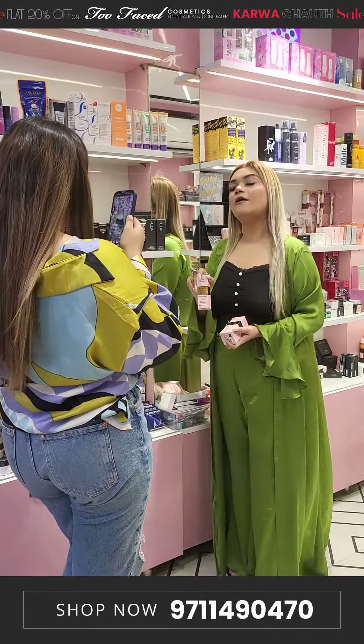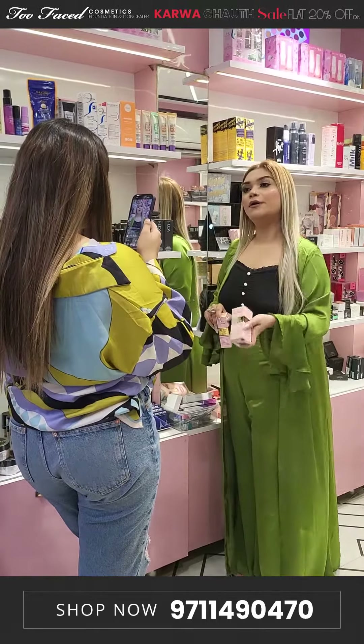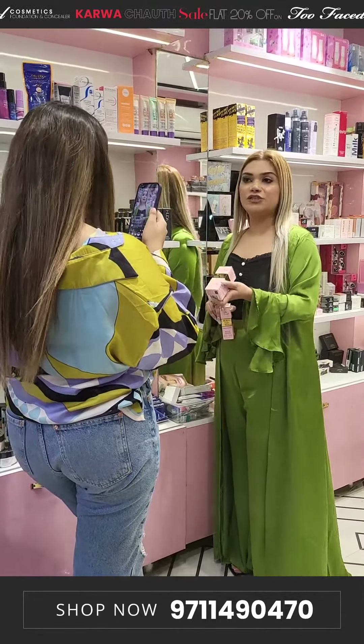1880 for Too Faced's concealer after 20% off, and the foundation is 2700.